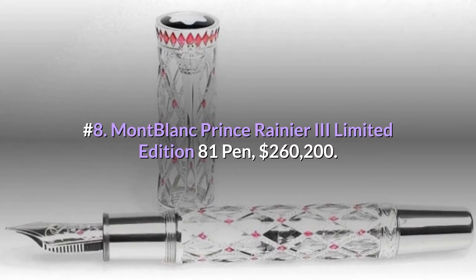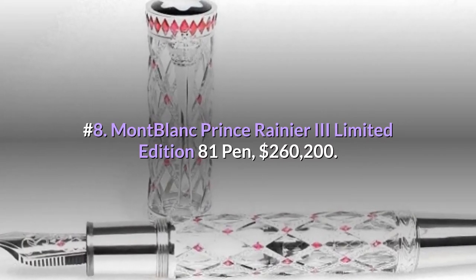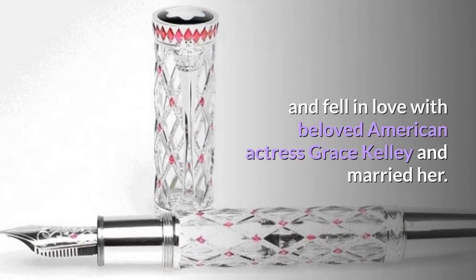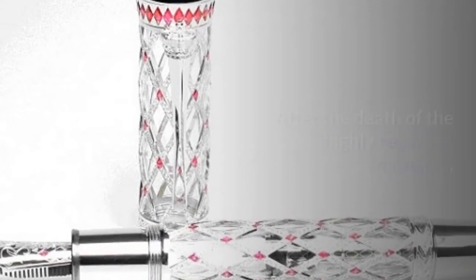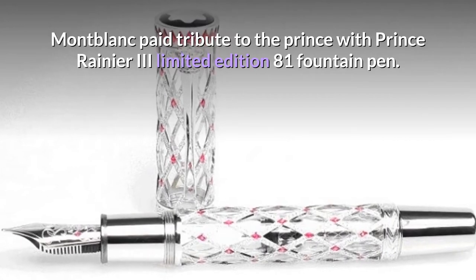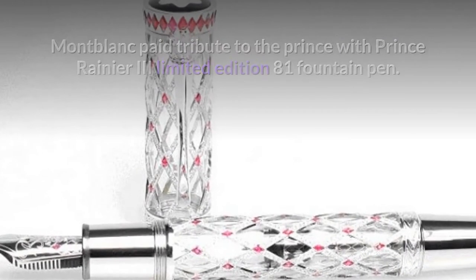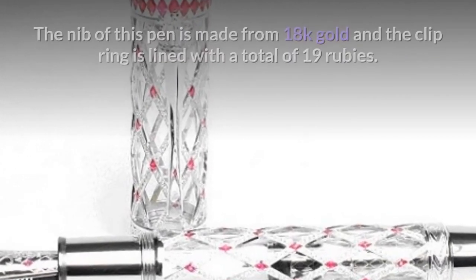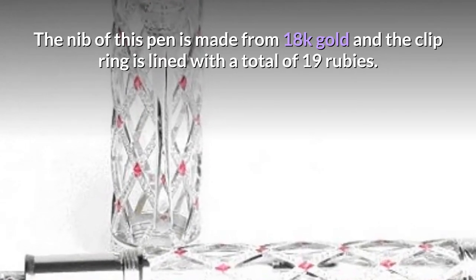Number 8: Montblanc Prince Rainier III Limited Edition 81 Pen — $260,200. Prince Rainier of Monaco met and fell in love with American actress Grace Kelly and married her. After the death of the highly regarded monarch, Montblanc paid tribute to the prince with this limited edition fountain pen. The body is crafted with 18k white gold, the nib is made from 18k gold, and the clip ring is lined with a total of 19 rubies.